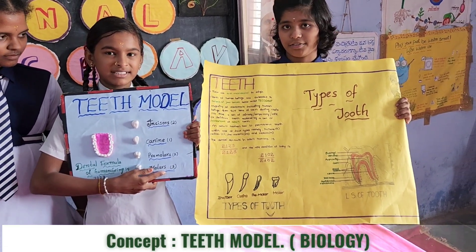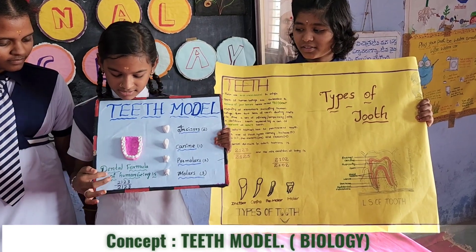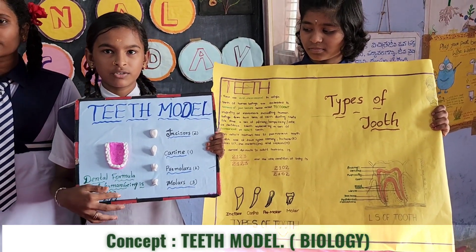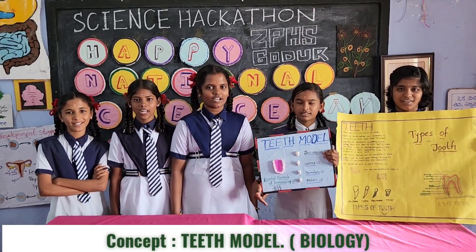The number of teeth present in the half of the upper jaw and half of the lower jaw is called the dental formula. The dental formula of human beings is 2123 by 2123. Thank you, Pananda, for giving this golden hour question.